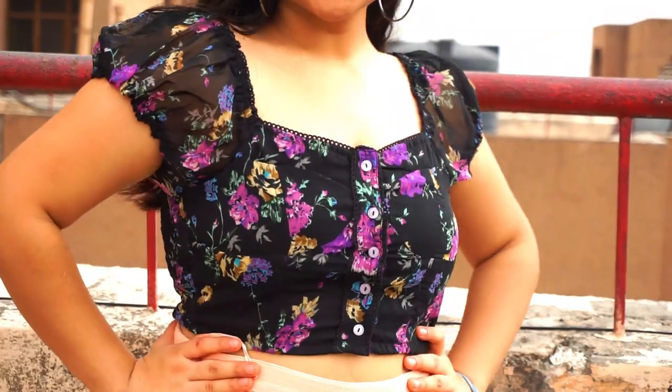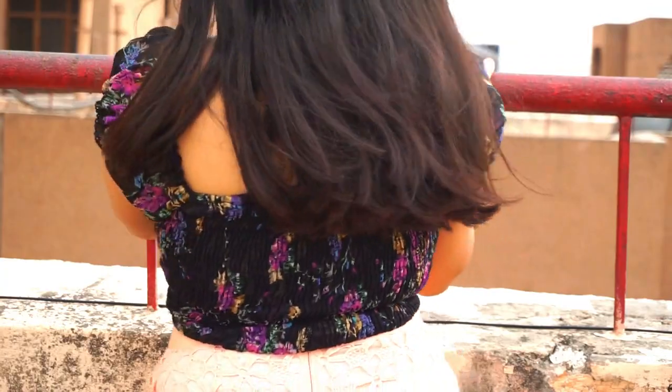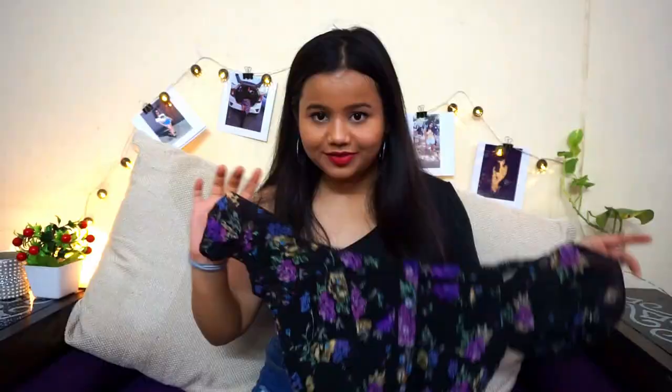My third purchase was this top. I already own the same top in white and I love that one, so I got this one in black as well. It has these puff sleeves and gives a very retro vibe — very cute — and this was also 150 rupees.